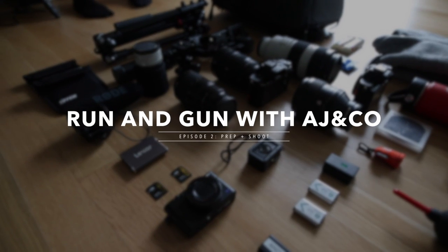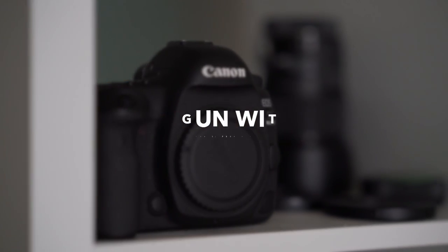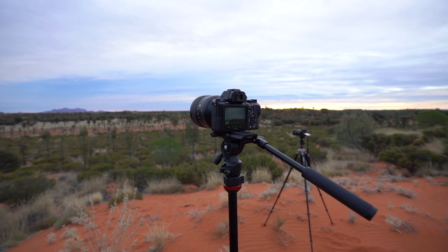What's up, you guys? Welcome back to another episode of Running Gun with AJ and Co. In today's episode, we're going to be diving into a little bit of our lighting, our audio, and also our main setup.